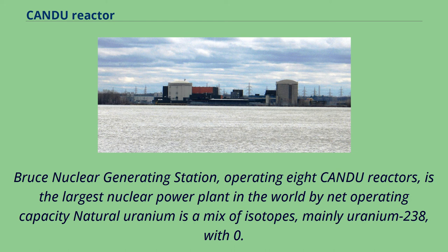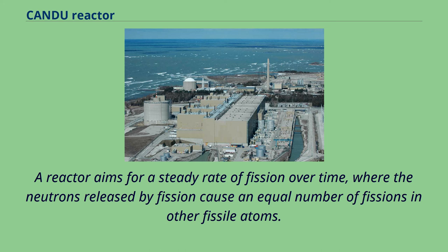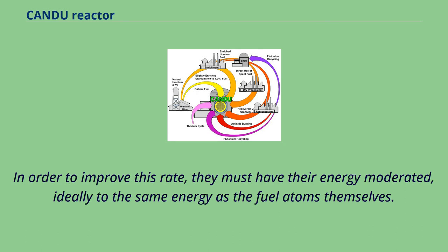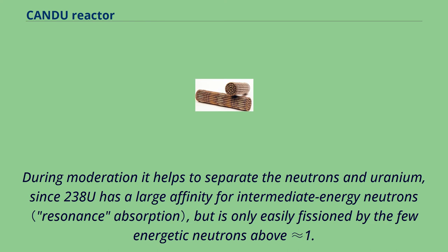Natural uranium is a mix of isotopes, mainly uranium-238, with 0.72% fissile uranium-235 by weight. A reactor aims for a steady rate of fission where neutrons released by fission cause an equal number of fissions in other fissile atoms — a balance referred to as criticality. The neutrons released are fairly energetic and must be moderated to the same energy as the fuel atoms, referred to as thermal neutrons. During moderation it helps to separate the neutrons and uranium, since 238U has a large affinity for intermediate energy neutrons, but is only easily fissioned by the few energetic neutrons above 1.5 MeV.